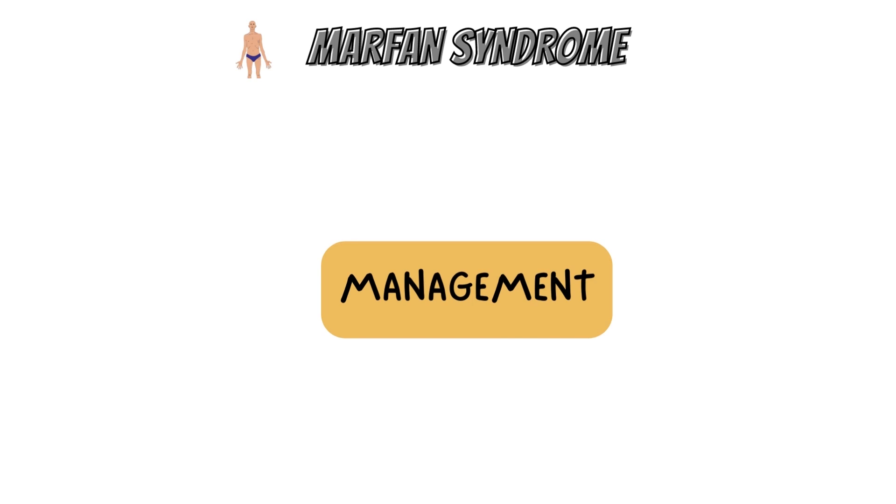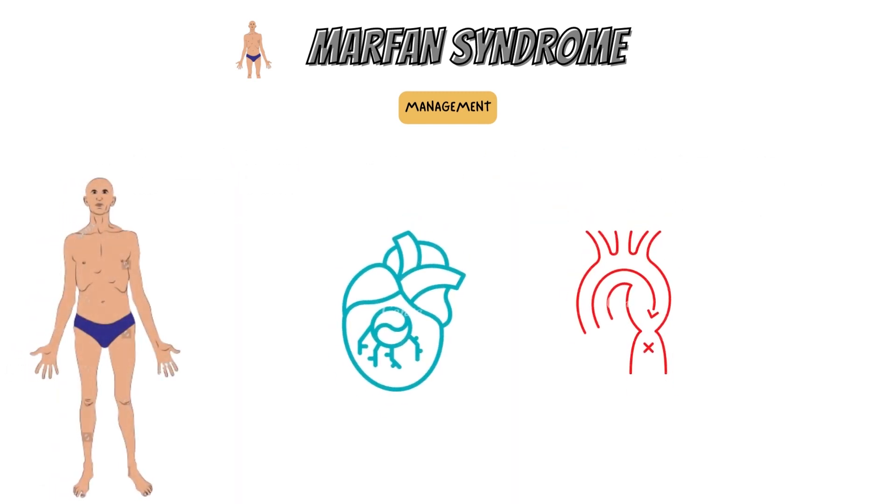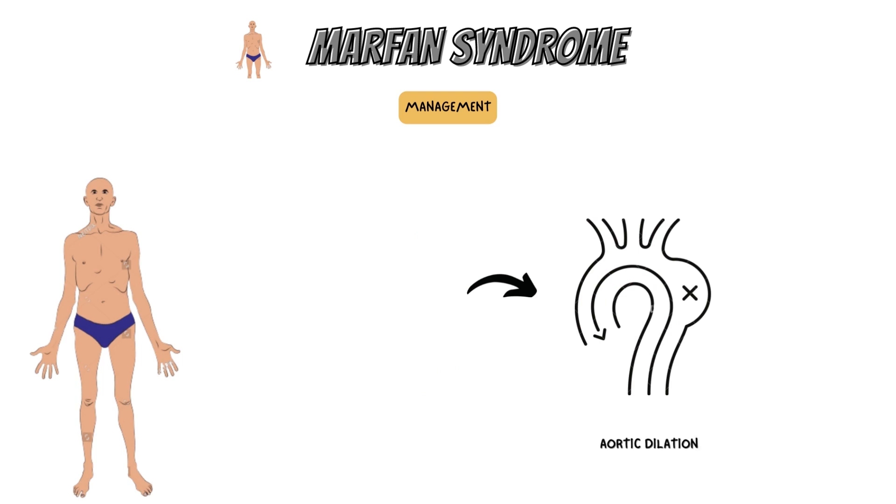Marfan syndrome has no known cure, but life expectancy has greatly increased in recent decades and is currently comparable to that of the ordinary individual. Routine examinations are advised to monitor the condition of the heart valves and aorta. Treatment involves dealing with each problem as it occurs and, in particular, using preventive medication — even in young children — to delay aortic dilatation by eliminating heart arrhythmias, reducing heart rate, and lowering blood pressure.